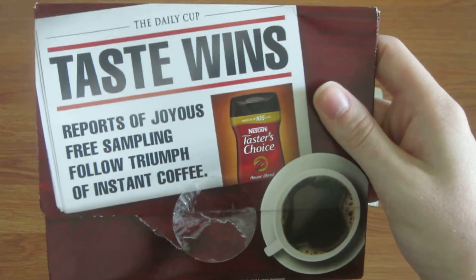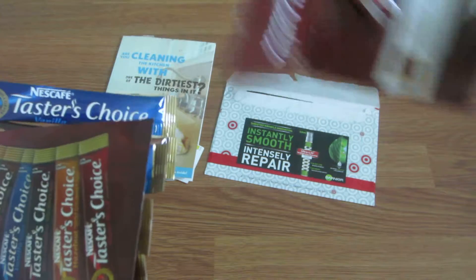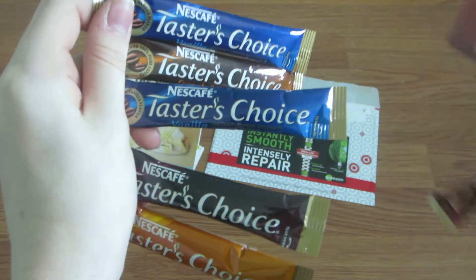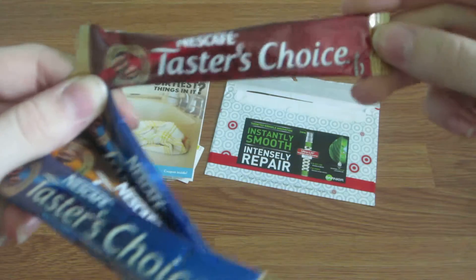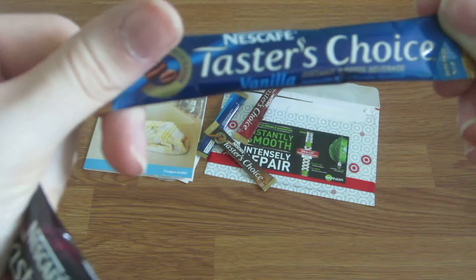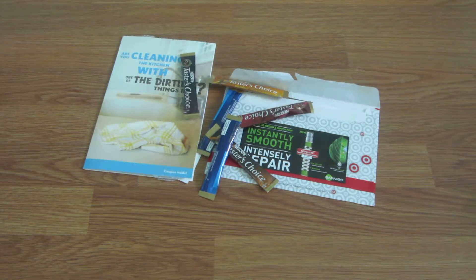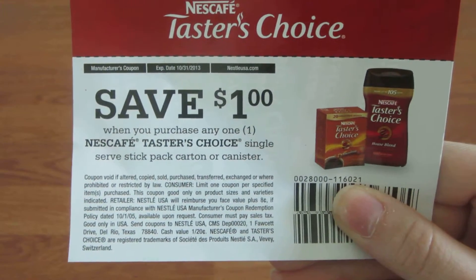First thing I got today is the Taste Wins Reports of Joyous free samples — Triumph of Instant Coffee. Inside it, there are six different Nestle Taster's Choice coffees: House Blend, Vanilla, French Roast, another Vanilla, Columbian, and Hazelnut. Also included was a $1 off coupon for the single-serve pack or canister, which doesn't expire until 10-31-13.